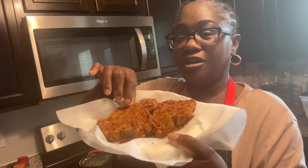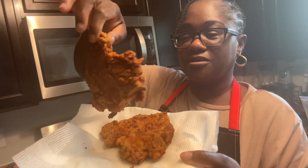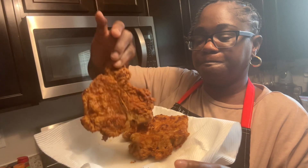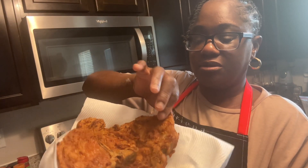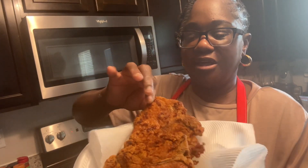But this is how the first two came out - look at that, golden brown, crispy! Looks so delicious. That's the first two. My phone died so I had to take them out off camera or they would burn.